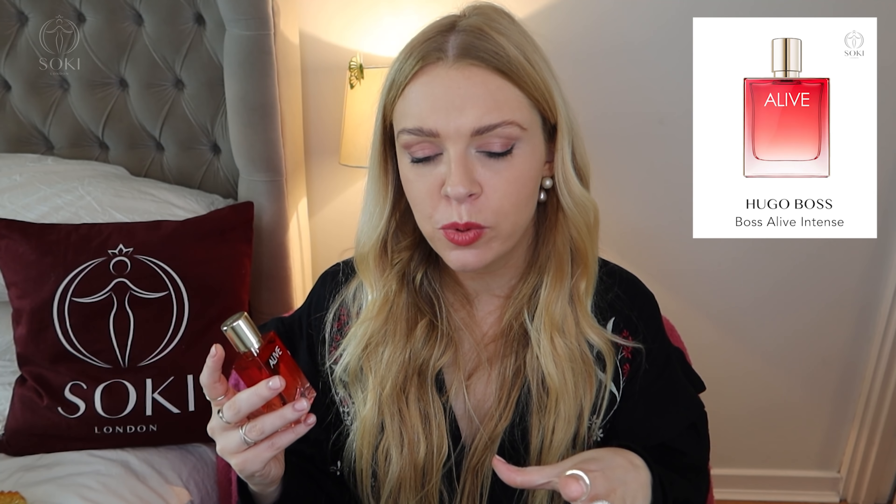We have a new version of Hugo Boss Alive — this is called Alive Intense and it's the third one in the range. The original Alive was a fruity plum, quite warm; the eau de toilette version was very light and citrusy; and now this intense version has some raspberry in it, but the main note is really a very ambery, warm vibe — it's basically an amber perfume. I personally would have brought this out in autumn or winter because of that warmth, but maybe it was delayed by COVID. It's quite good for lasting and Hugo Boss fragrances are usually pretty good value for money.